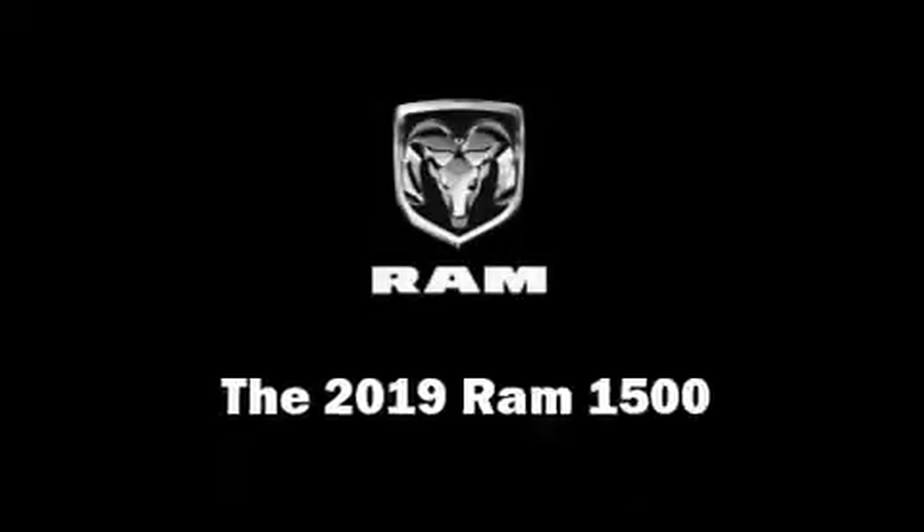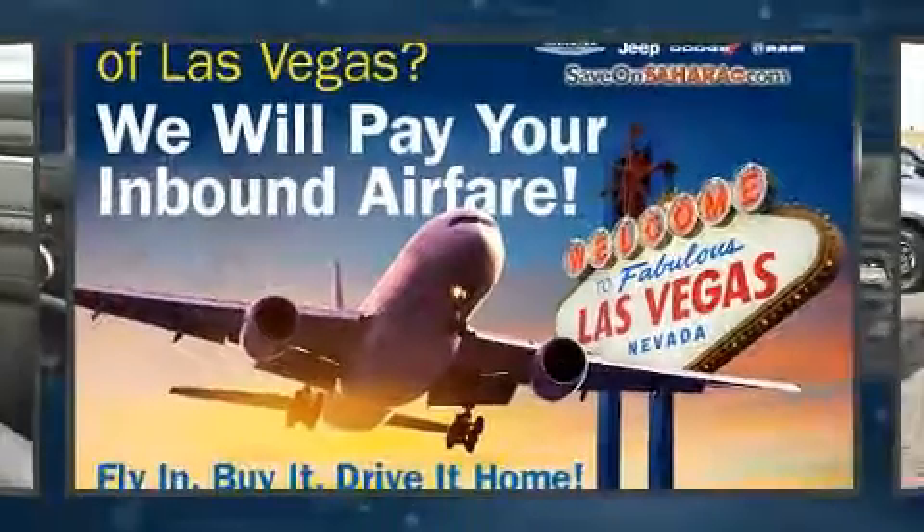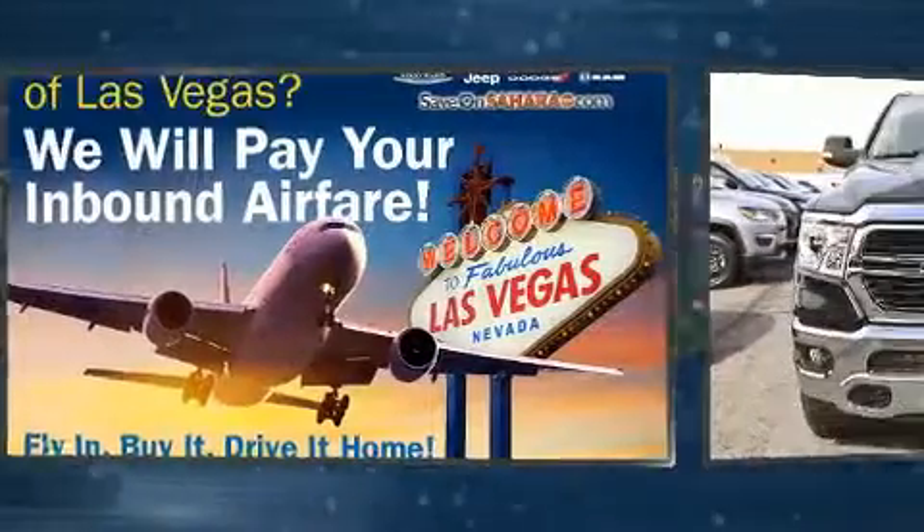Introducing the 2019 Ram 1500. It features an automatic transmission, rear-wheel drive, and a powerful eight-cylinder engine.